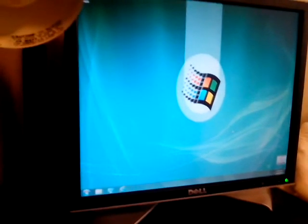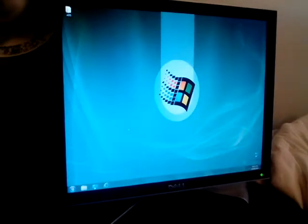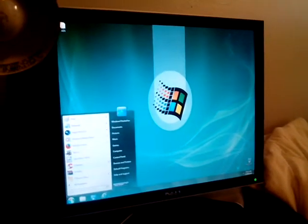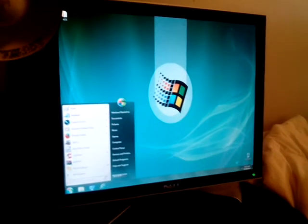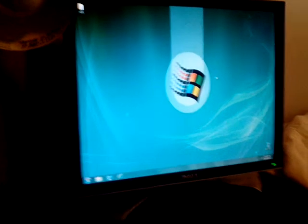Even though Windows 7 Starter doesn't have a duplicate screen option, I still like to have just one screen. For Ubuntu I use the little screen, and for Windows 7 I use the big screen. So yeah, that's Windows 7 boot up versus Ubuntu boot up — thanks for watching!